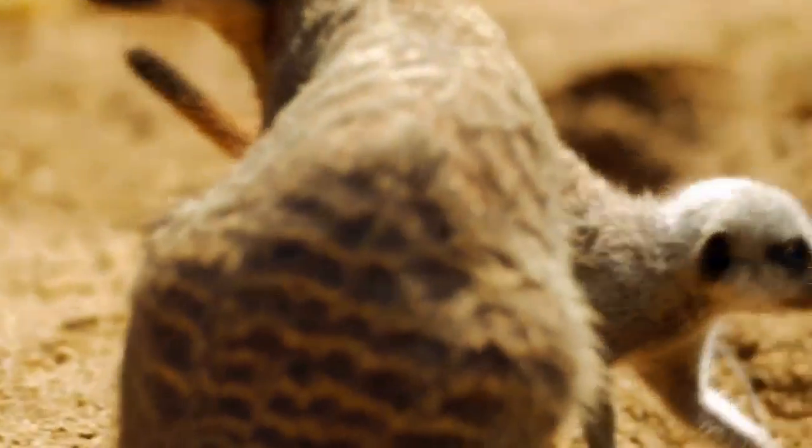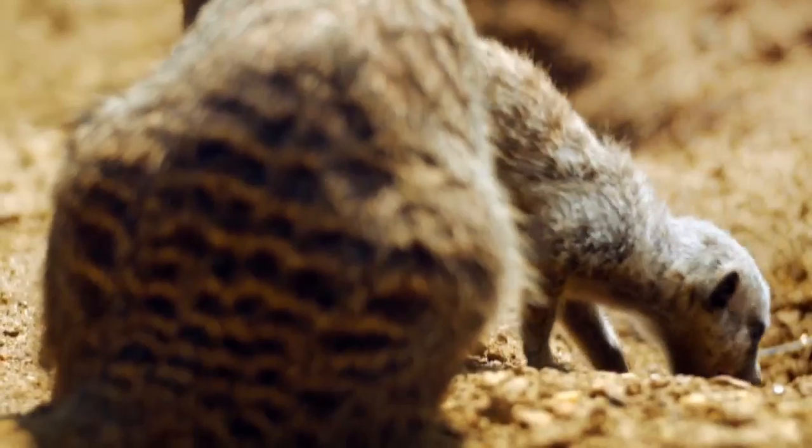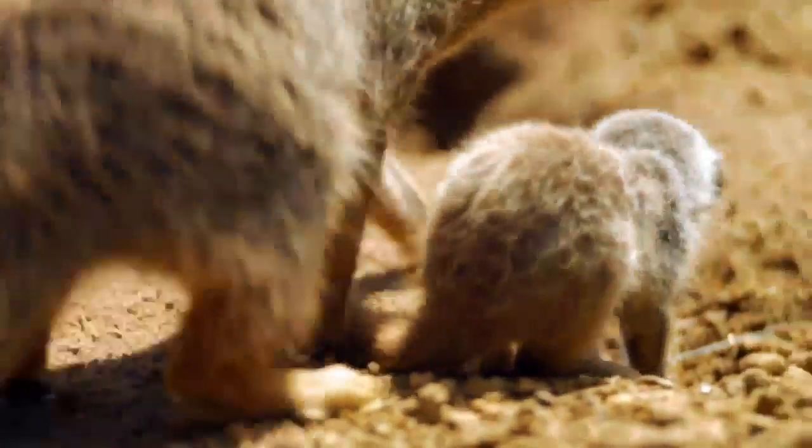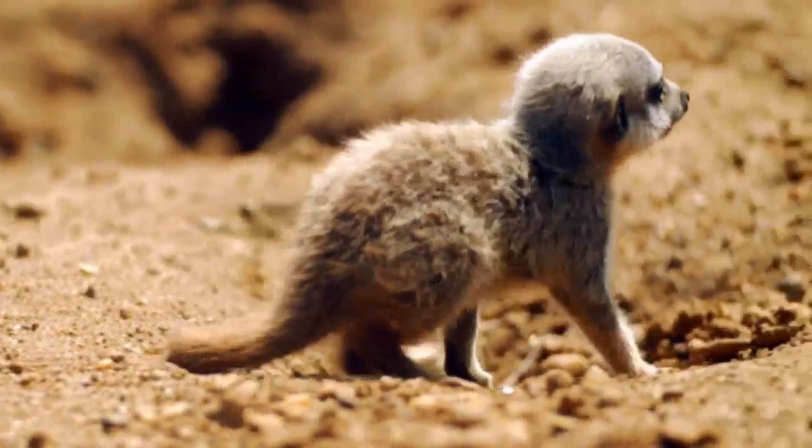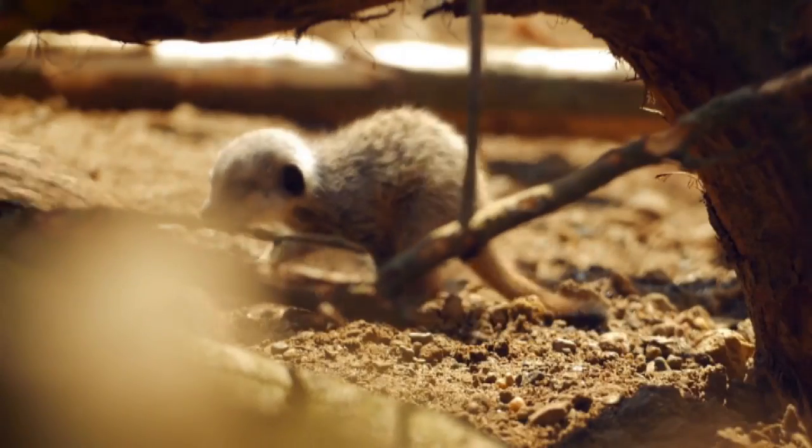Meerkats have four toes on each foot and very long, non-retractable claws to help them dig. Most meerkats live underground in large groups of around 30 individuals called a gang or a mob.